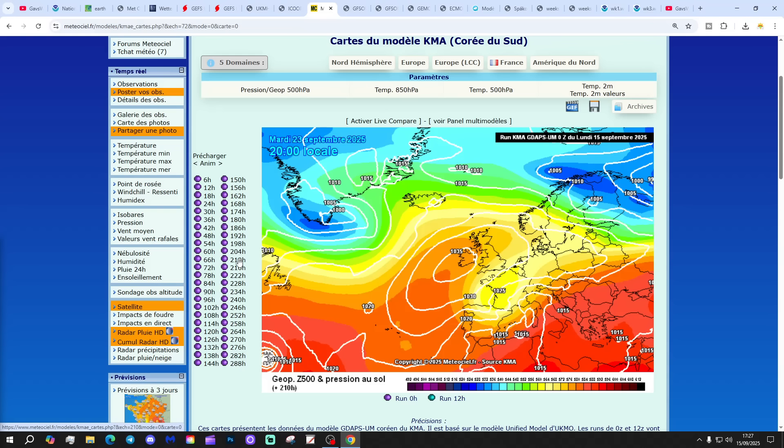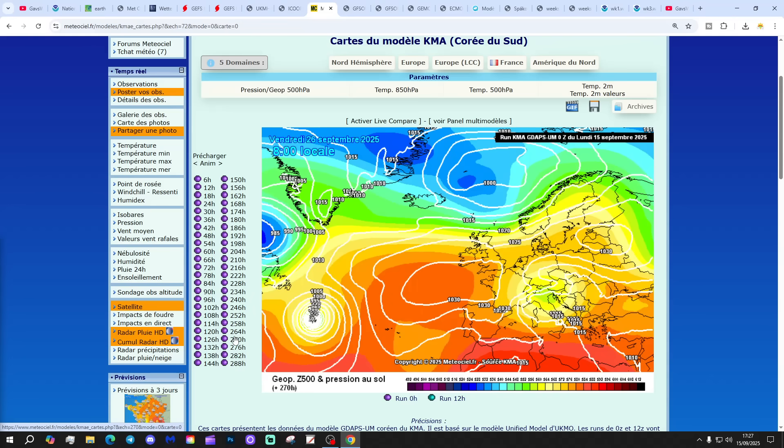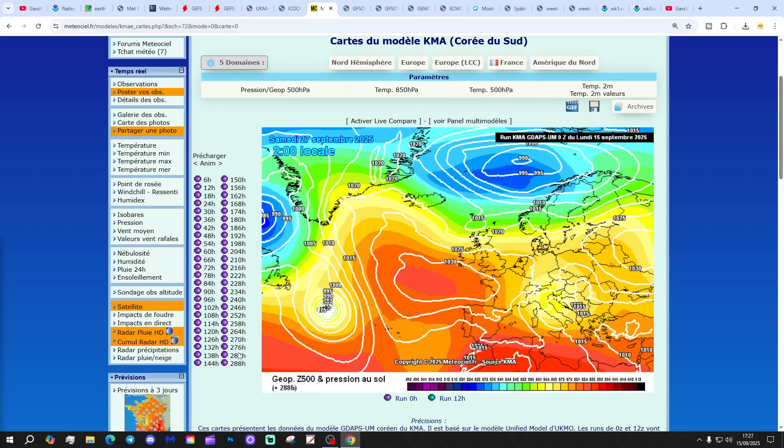Could we end up with a 13°C CT finish? Well, we end up with high pressure sitting just to our west, bringing wind in from off the Atlantic - mostly dry, but a little bit on the cool side.